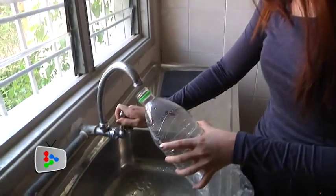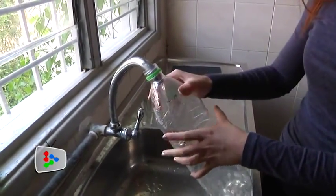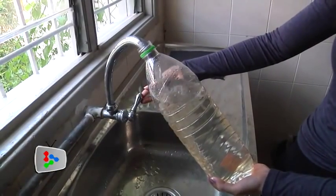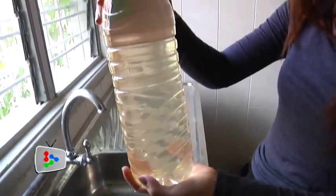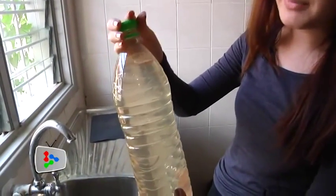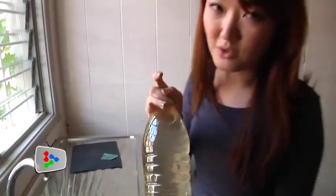I'm going to fill up this bottle with tap water. As you can see, it's not really clean — it is very brown and very murky. If you don't have a filtration system at home, this is the kind of water you're consuming.